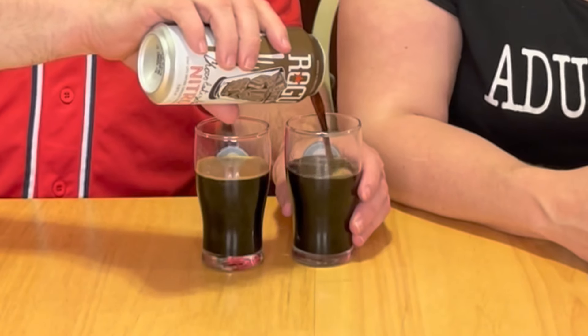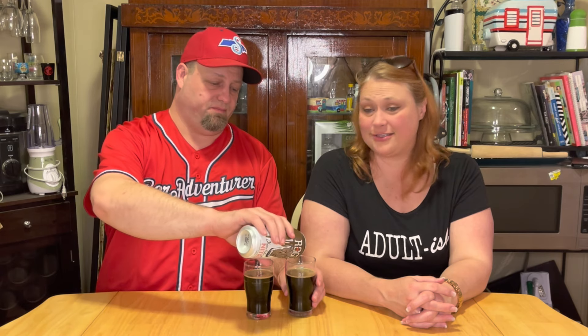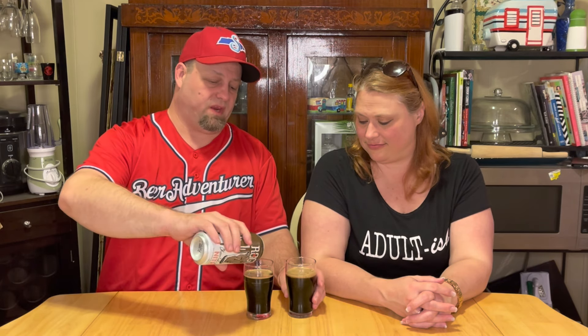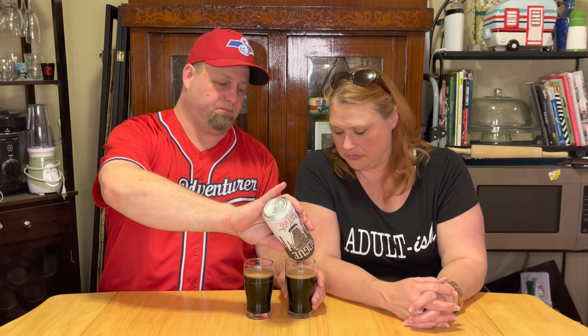Not a lot of head on it — I was actually really expecting a little more head. But it is dark. There you go, there's a little more on the end. We're starting to get a little more.